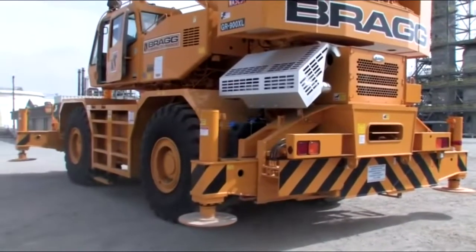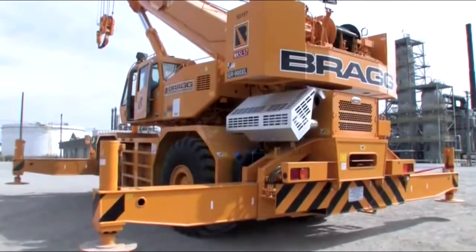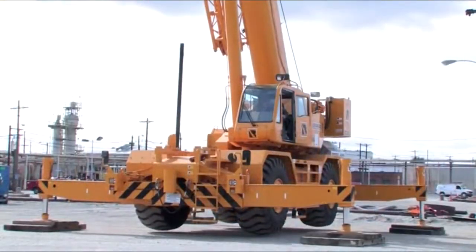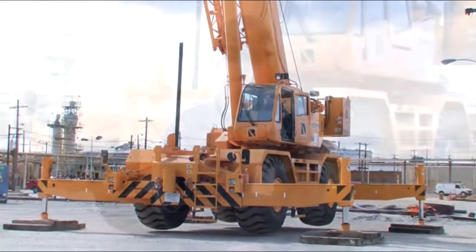It has all the safety features you can imagine. It knows if you don't put the outriggers out all the way, which could be a hazard. It knows if you don't have the counterweight on — it'll tell you. So it does have plenty of safety features that keep you out of trouble.